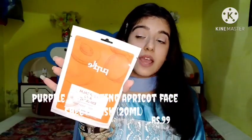The last product from Purple is the Purple Apricot Extract Sheet Mask with 20 ml, priced at 99 rupees. It deeply nourishes and moisturizes your skin. That's all for today's video — I hope you enjoyed it. If you did, hit the like button and share this video with your family and friends. Thank you for watching, bye!